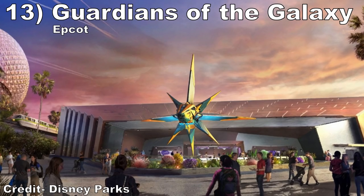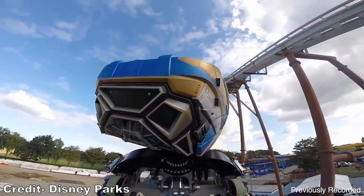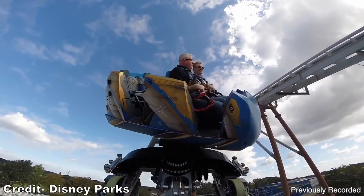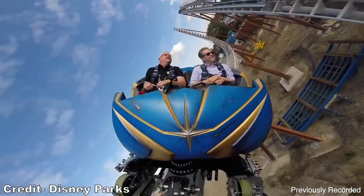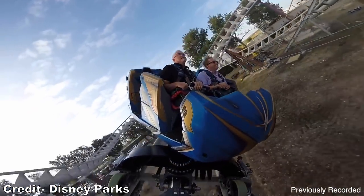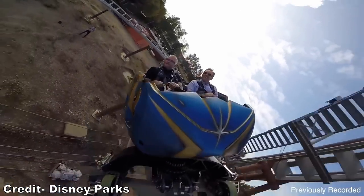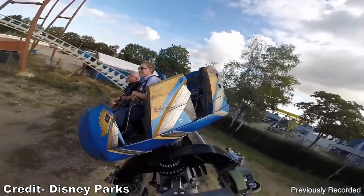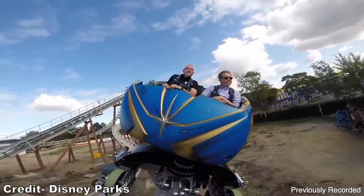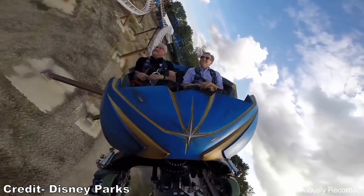#13: Guardians of the Galaxy Cosmic Rewind at Epcot. This prototype Vekoma spinning coaster looks intriguing. I'm not sure how thrilling this coaster will be, but the spinning and theming should result in a pure fun ride experience, and there will be a whole lot of ride too. Guardians will shatter the record for the world's longest indoor coaster and I'm glad Epcot is finally getting their own roller coaster.